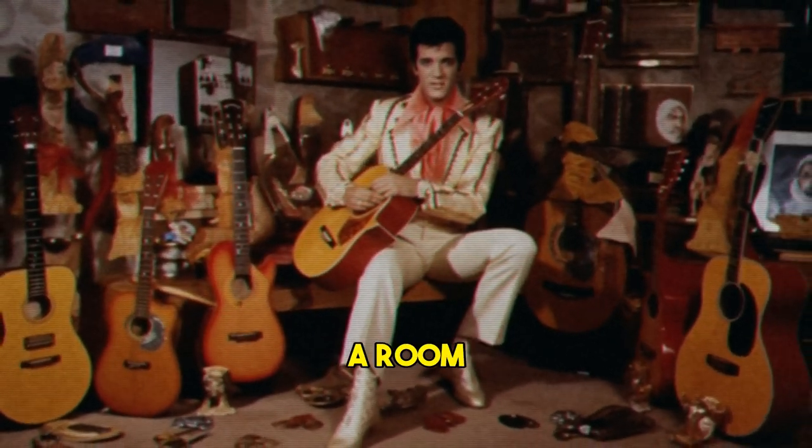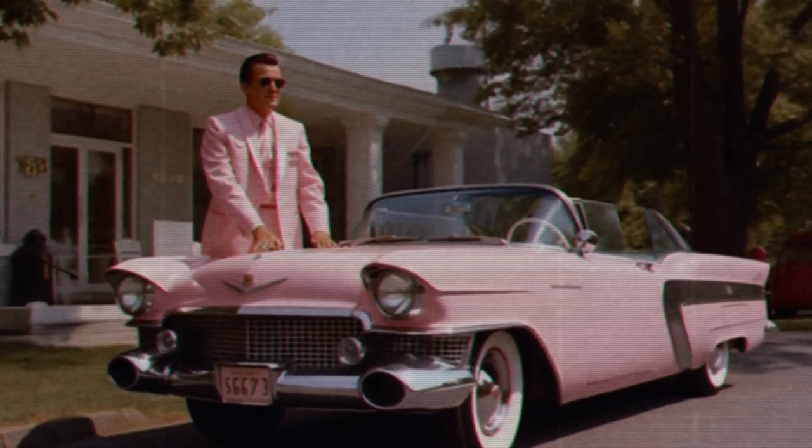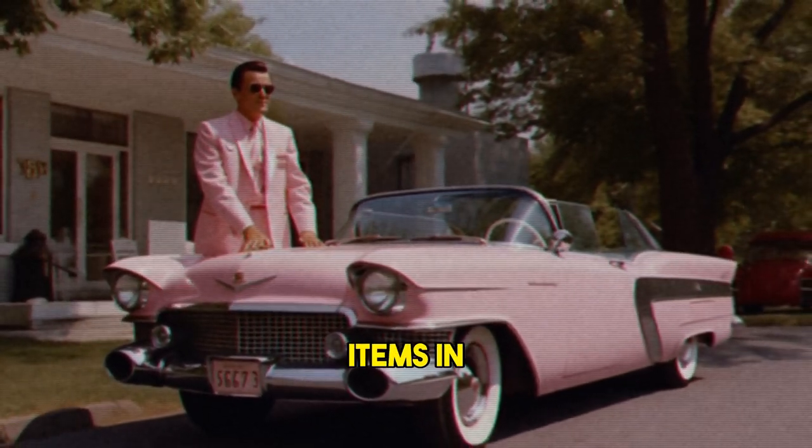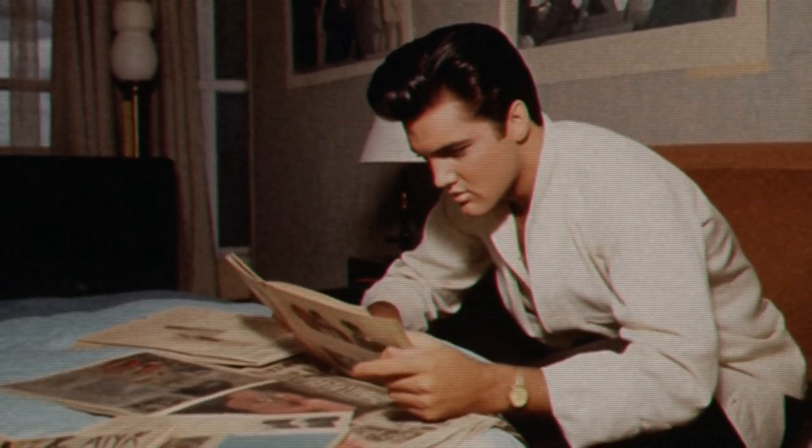He also had a room dedicated to his mother, Gladys, who died in 1958. He kept her clothes, jewelry, photos, and personal items in there. He was very close to his mother and missed her dearly.